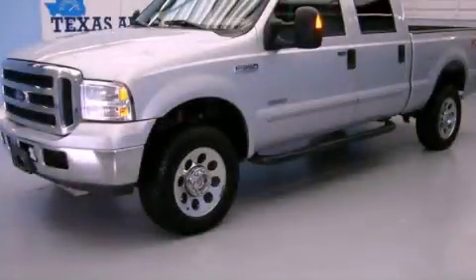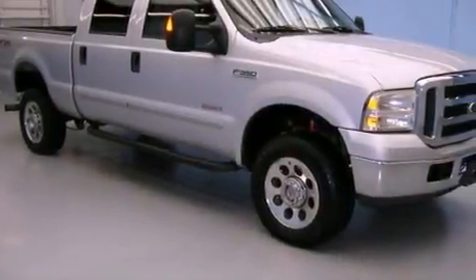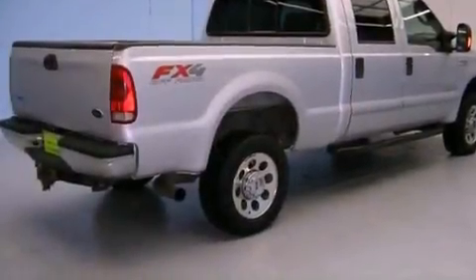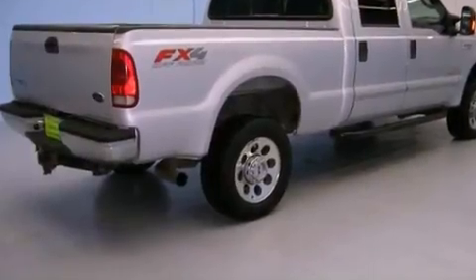This is a 2005 Ford F-350. It has the power to move what you need and the look, too. It features a 6.0-liter eight-cylinder engine, an automatic transmission, and four-wheel drive.